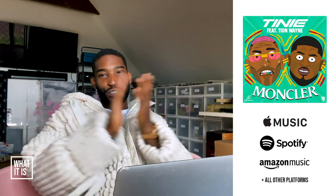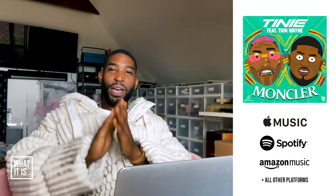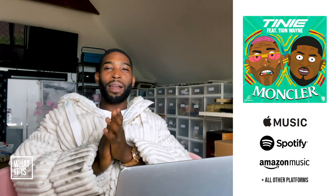So that was Trend or Trash, man. Thanks for tuning in. Make sure you go and check out my new song with Tion Wayne — Montclair — out now on all platforms. Bye.